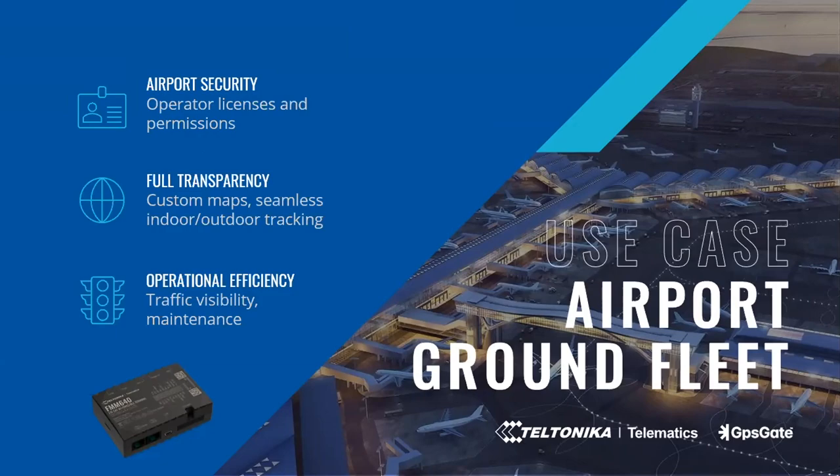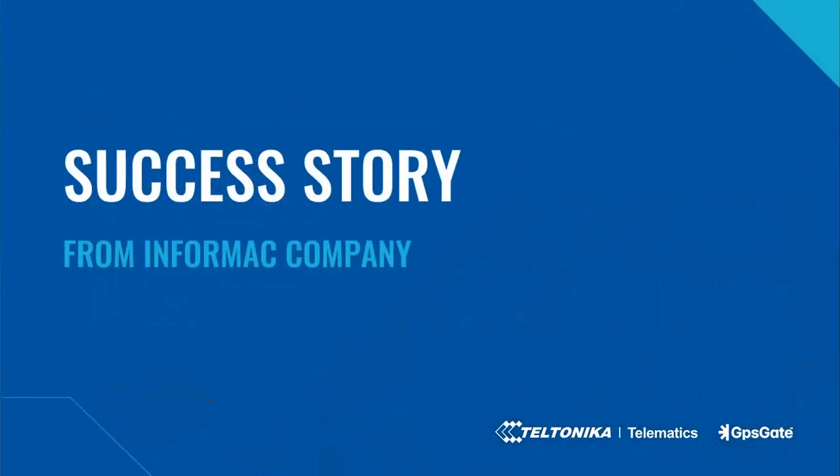Those three cases might not be the normal customer segments you talk to. Please involve GPSGate and Teltonika if you talk to any customers in those vertical markets. Security is high value and it's sellable. Now I would like to hand over to Viktor Robles. Informek is a good tracking partner to GPSGate and Teltonika since many years back, and Viktor's business is growing with very happy customers.